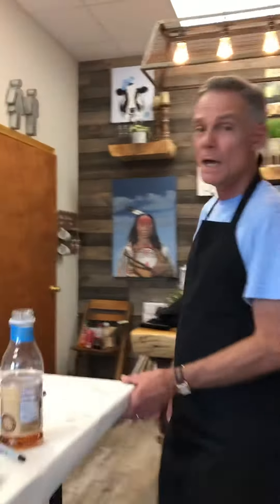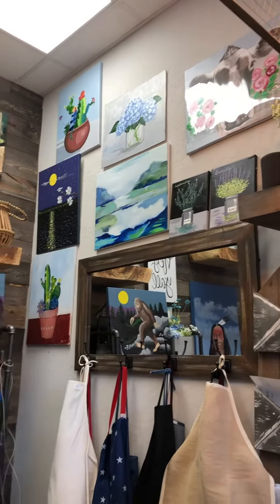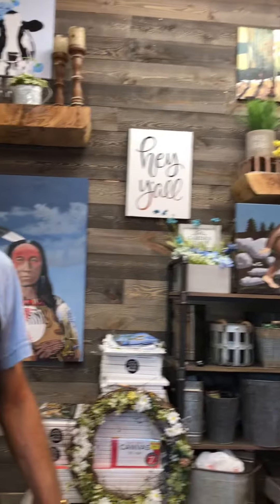Check us out online at paintandchardonnay.com — the gallery at Hotsatown. On our website you can see the dates and times for the paintings we offer, and you can go ahead and schedule those online. Also, if you subscribe to our YouTube, we'll give you $5 off. Or if you share us on Facebook, we'll give you $5 off on your first painting event.